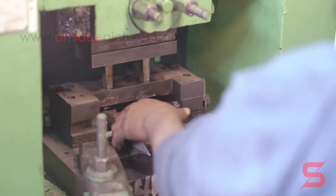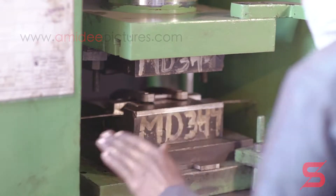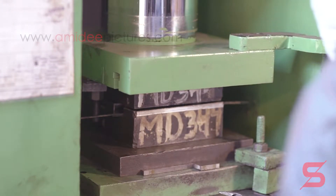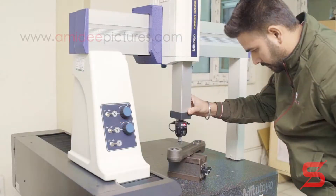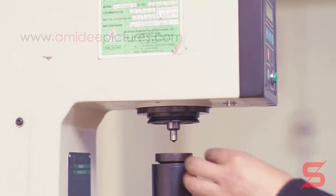Manufactured parts of SAFE Engineering are coined to exact sizes on hydraulic and knuckle joint presses. Our manufacturing expertise and holistic quality management are ensured through inspections on modern measuring equipment.